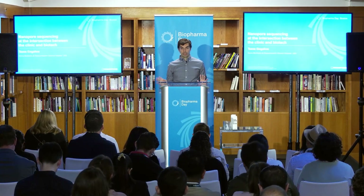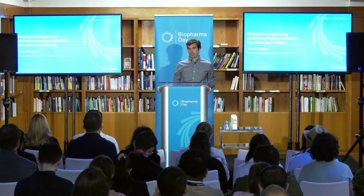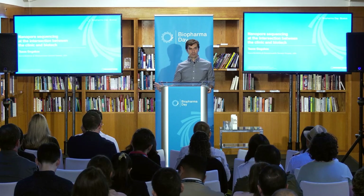Hi everybody. I'm a molecular pathologist by training. Up until six months ago, I was a full-time employee at MGH. Since then, I've moved to a new privately funded biotech institute led by Stu Schreiber at Cambridge called Arena Bioworks.